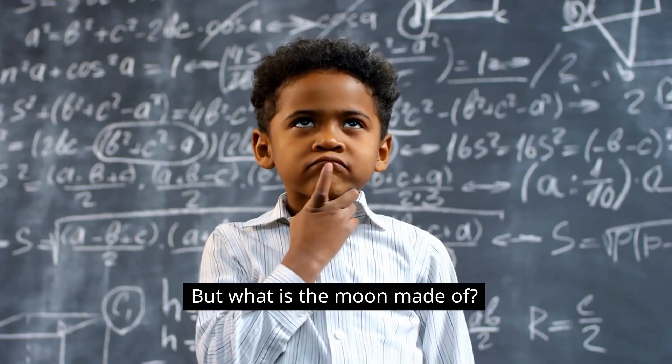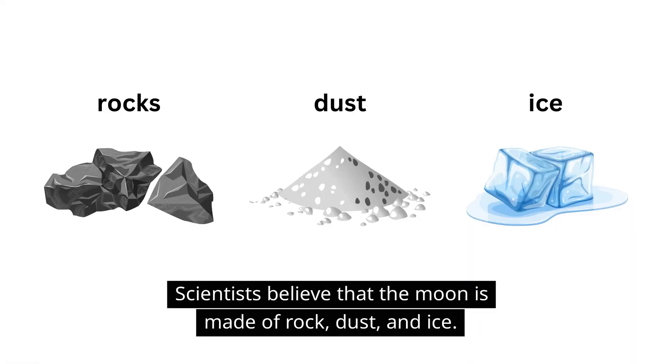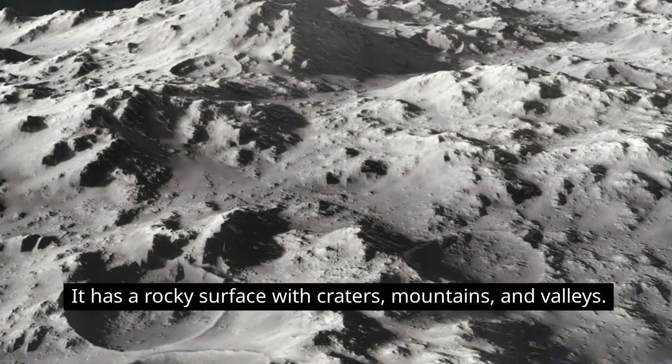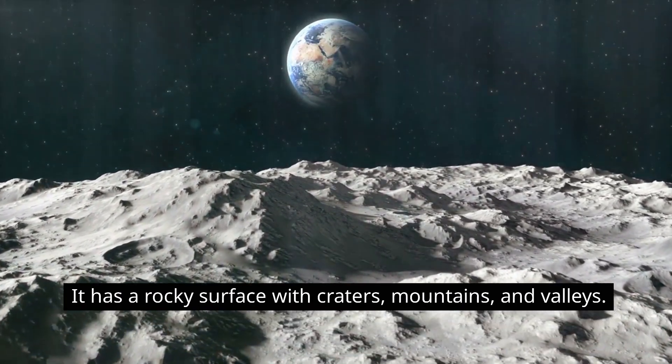But what is the moon made of? Scientists believe that the moon is made of rock, dust, and ice. It has a rocky surface with craters, mountains, and valleys.